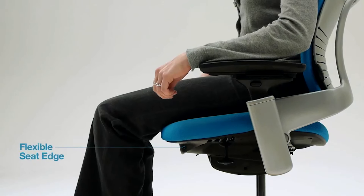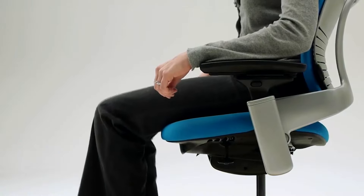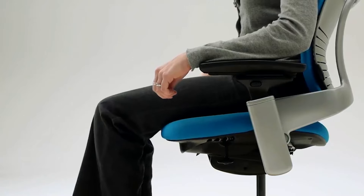The chair has a flexible seat edge that automatically flexes to relieve pressure on the back of your thighs as you move in your chair. There's no need to adjust.